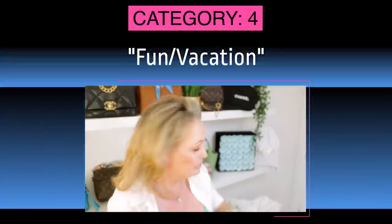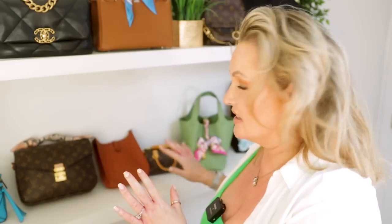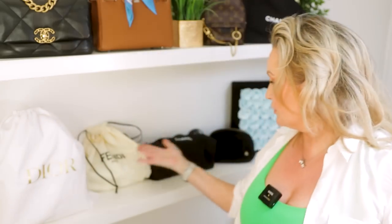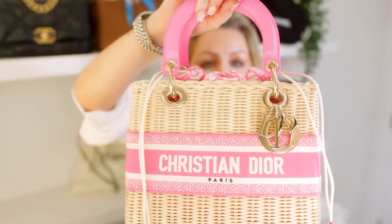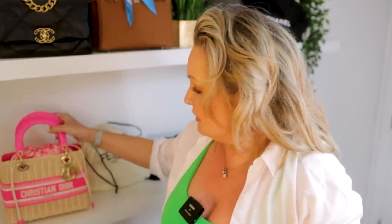Moving on to fun vacation bag. Behind me I have four bags that are contenders. The first one I adore — I haven't worn it yet because I only got it in January this year. I love all this — the wicker, the sturdiness of it, the craft, the whole lot. This will definitely be coming on my holidays this year. We're going to Marbella, so she'll definitely be coming with me. I'll show you maybe a couple of outfits I wear her with when I go for dinner.